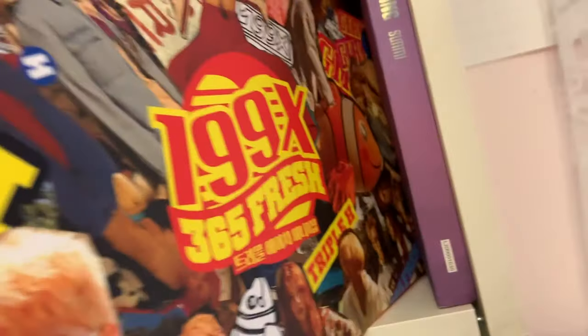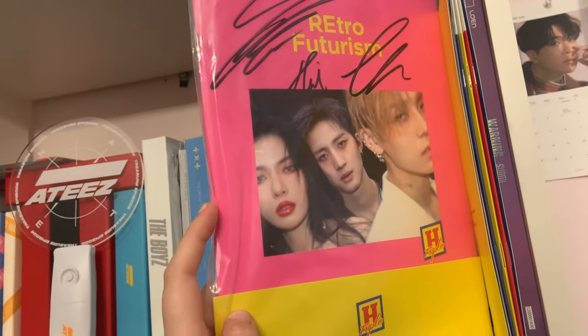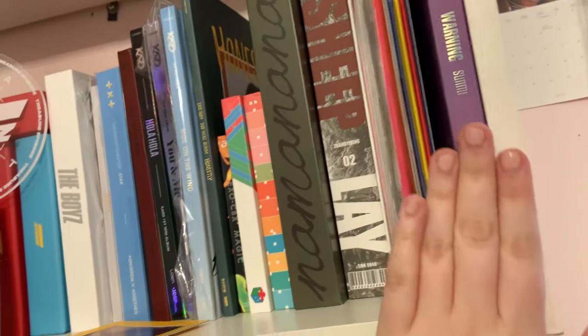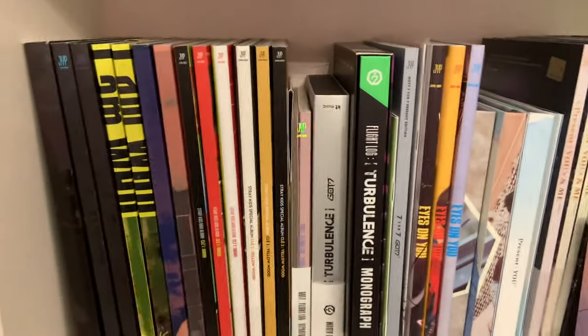Then I have Triple H's albums — their first album and Retro Future — and this is signed by all three members. Then I have Sunmi's Warning album. Moving on, this is my JYP shelf.